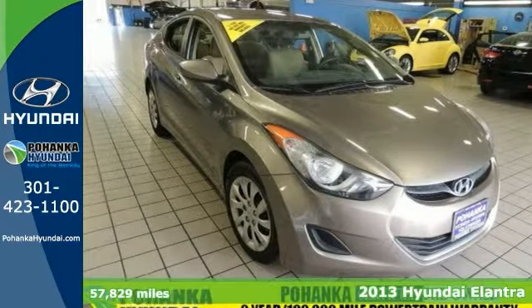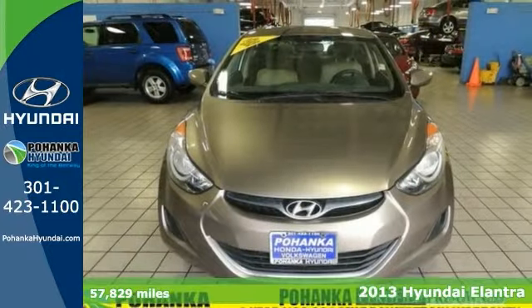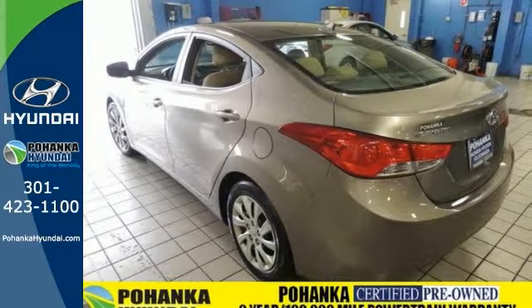It's a one-owner 2013 Hyundai Elantra. This one comes with a two-year, 100,000-mile warranty, as well as one year of roadside assistance. Now, this is a good-looking sedan. It even comes with a clean Carfax.